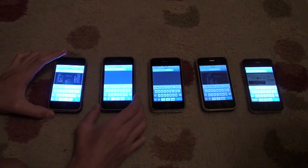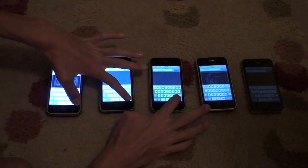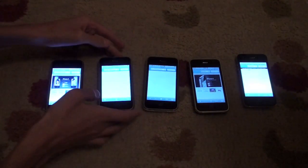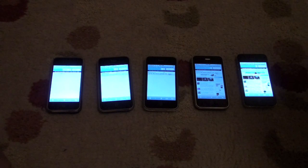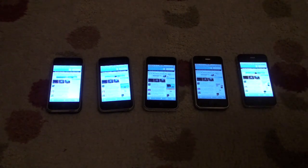Our next test that we are going to do is we are going to load up phonedog.com. It looks like the iPhone 4 is in the lead. They all look about the same right now.